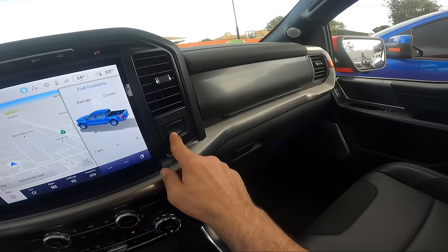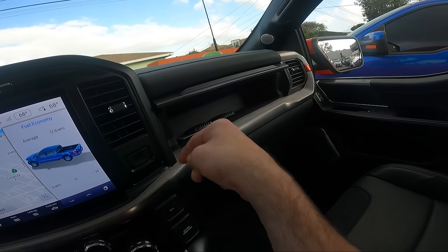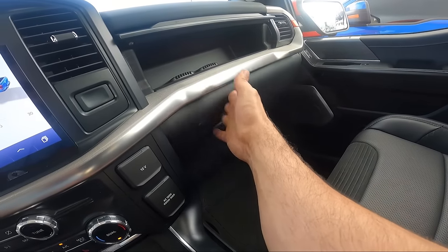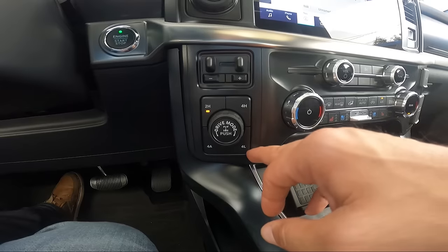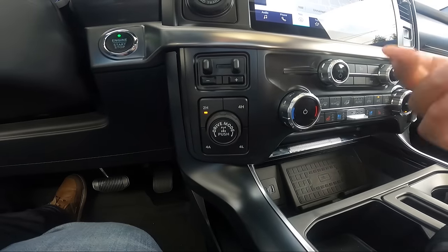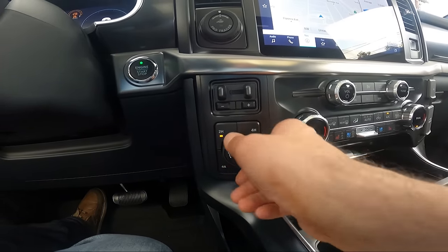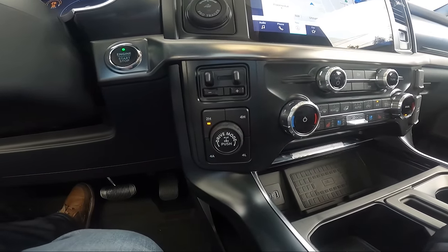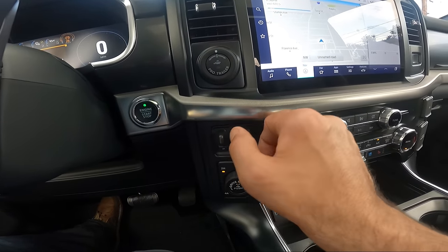This car has two glove boxes. You can also manually select two-wheel drive, four-wheel high, four-wheel low, or four-wheel drive automatic, which selects for you. If you're using one of the driving modes, the car will intelligently pick the most appropriate setting. There's also a tow plus/minus gain control here.